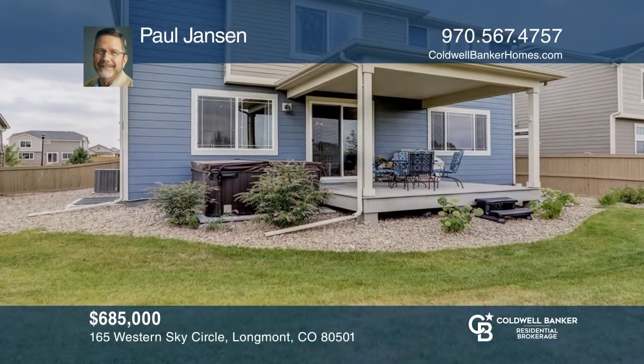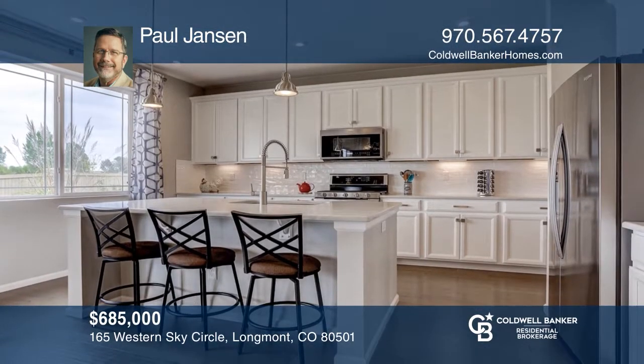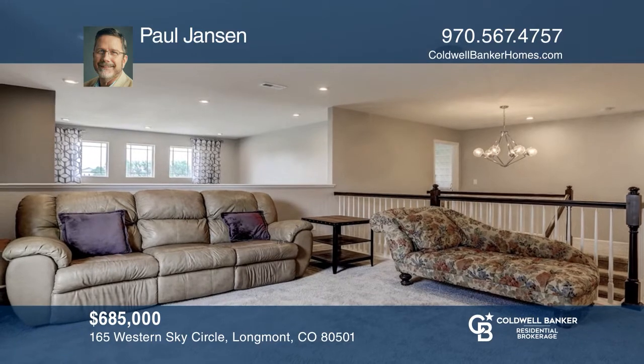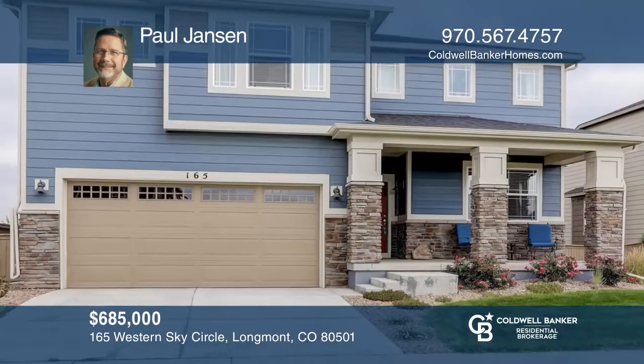This four-bedroom, four-bath home in the Harvest Junction subdivision features mountain views. It showcases a spacious open floor plan with a covered back patio that backs to a park and open space. The main level has a great room that features a gas fireplace and a kitchen with solid counters and a butler's pantry. Ready to take the next step? Contact Paul Jansen to find out how.